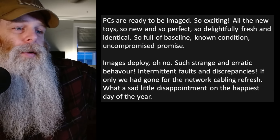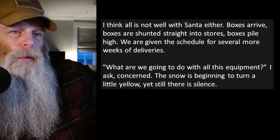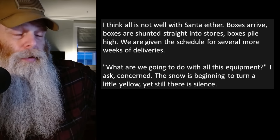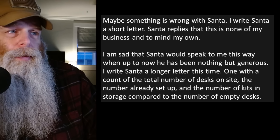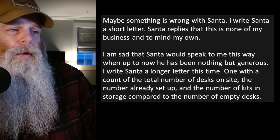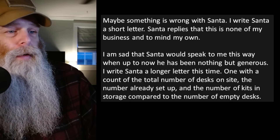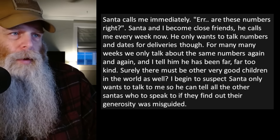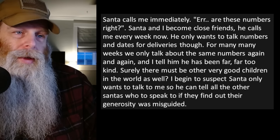We must be the goodest boys and girls in the world. Boxes arrive, boxes are opened, boxes are sorted for recycling. Is Santa going to keep coming all year? I ask, aware of the quantity we're accumulating. Boxes arrive, boxes are no longer opened, boxes fill up our storeroom. PCs are ready to be imaged — all the new toys, so new and perfect, so full of baseline known-condition promise. Images deploy. Oh no — such strange and erratic behavior, intermittent faults and discrepancies. If only we had gone for the network cabling refresh. I think all is not well with Santa either. Boxes arrive, boxes are shunted straight into stores, piling high. We're given a schedule for several more weeks of deliveries.